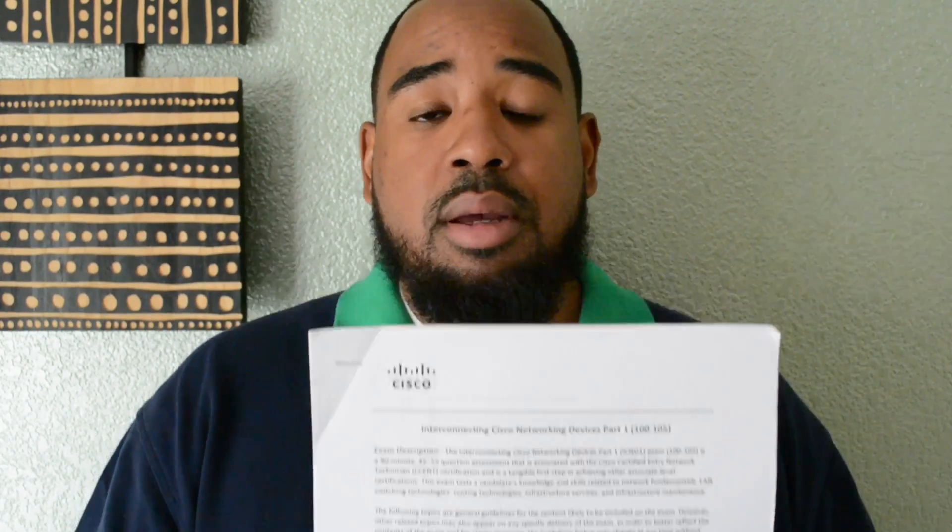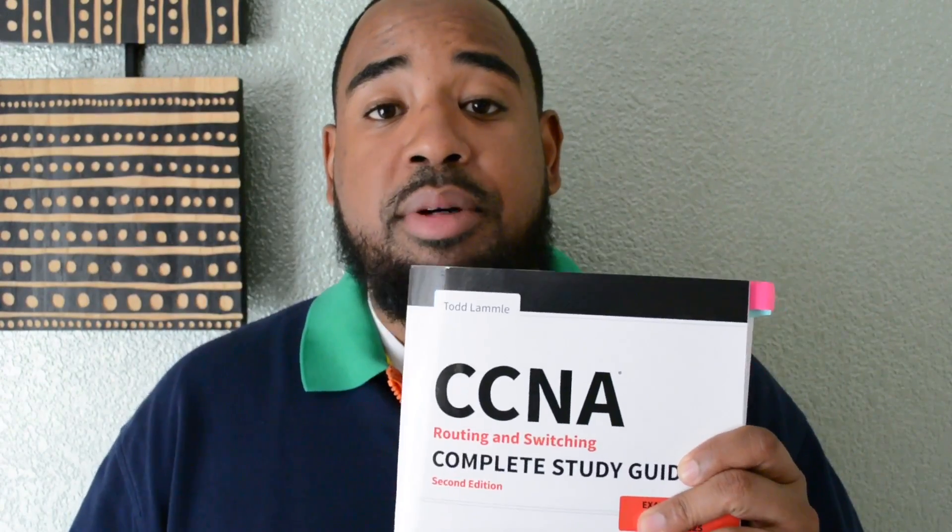The first thing you want to do is print out the Cisco exam topics. I got a link in the description on where you can print these out. This tells you everything that's on the exam. Moving forward, this CCNA book by Todd Lammle is a complete study guide for the ICND1 and ICND2. I got a link in the description on how you can purchase it. But what I want to do for this video is a giveaway — continue watching and I'll tell you how you can win a free copy.